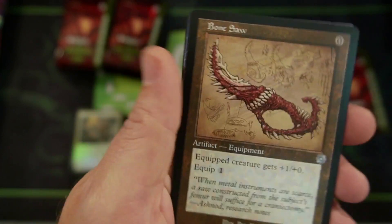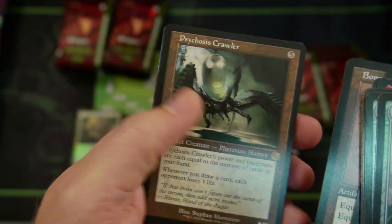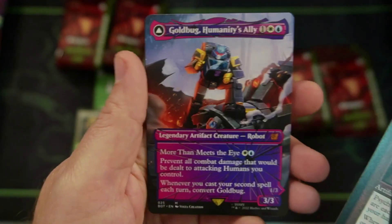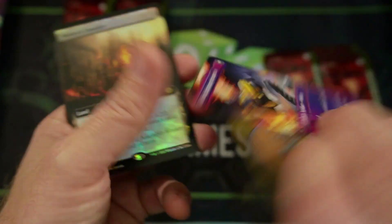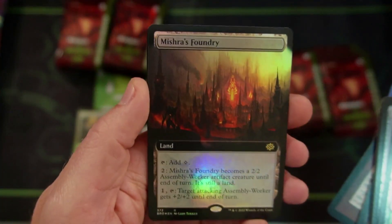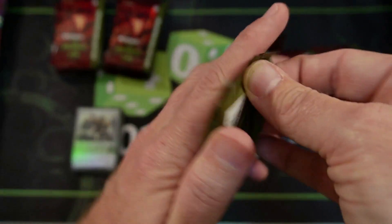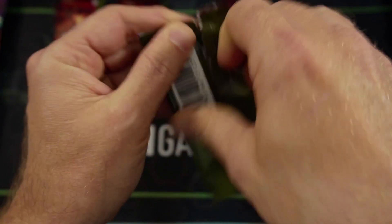Bonesaw — I would not have put that in here. The Progenitor guy. Gold Bug, Humanity's Ally — and these flip over, right? To Gold Bug, the Scrappy Scout — all the Transformer flip cards. Mishra's Foundry, very cool. Probably not the most expensive card, but it's still very nice to see so many amazing cards in the set that harken back to the old days. I love that stuff.